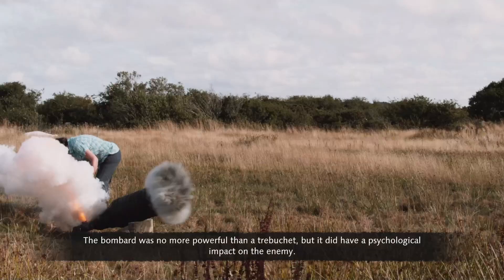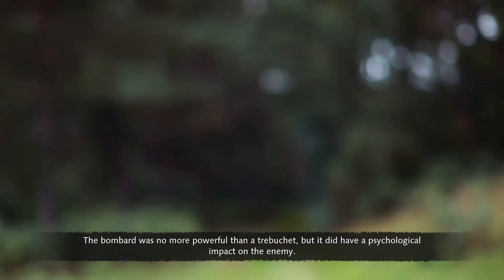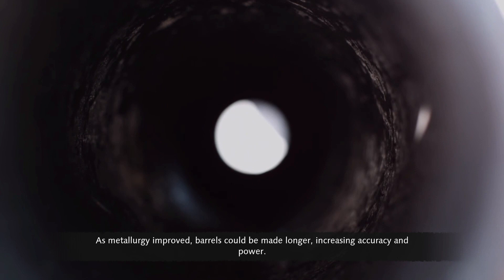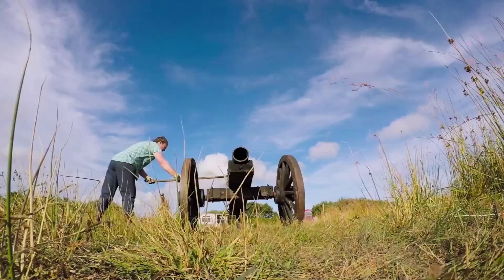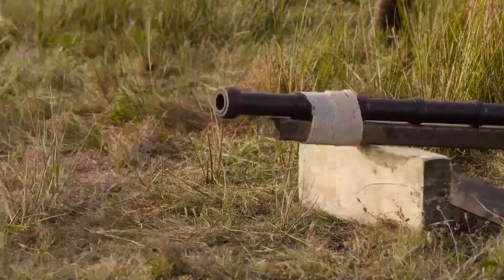The bombard was no more powerful than a trebuchet, but it did have a psychological impact on the enemy. In an age when the loudest thing you'd heard was a cockerel crowing or a brawl on a Saturday night, these things were horrendously frightening. As metallurgy improved, barrels could be made longer, increasing accuracy and power.